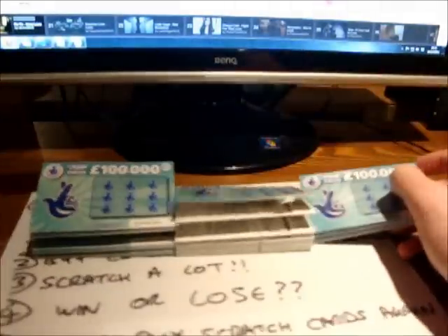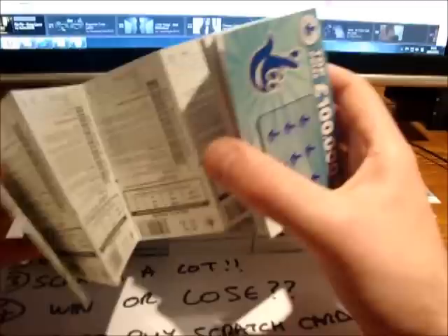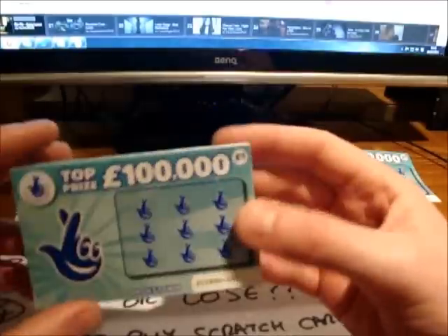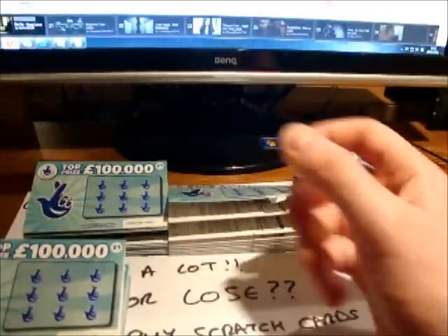All of them, by the way, wished me good luck, and I told them they weren't all for me. Here's a set of scratch cards number 4 — once again there are 20 scratch cards there. And finally, number 5, batch number 5.